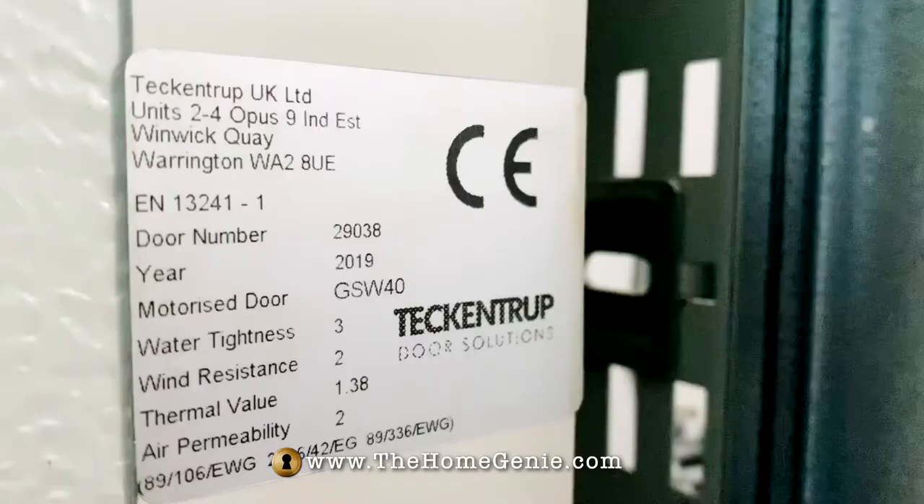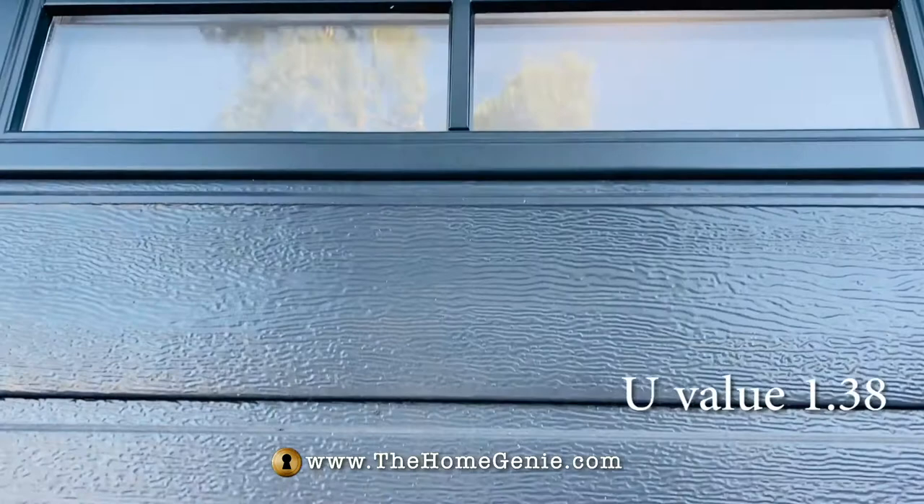The second most important thing for me was to avoid drafts. The Teckentrup automatic has 40 millimetre thick insulated panels and weather protection between each panel at the tops, sides and bottom of the door — good news for the environment and my bills.